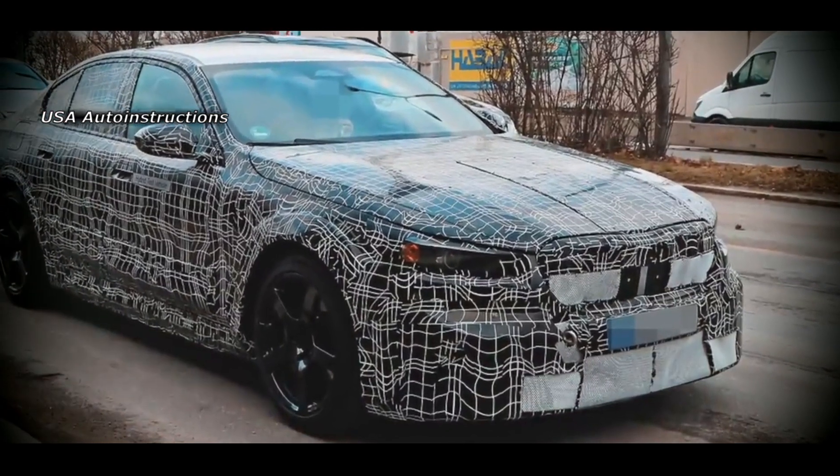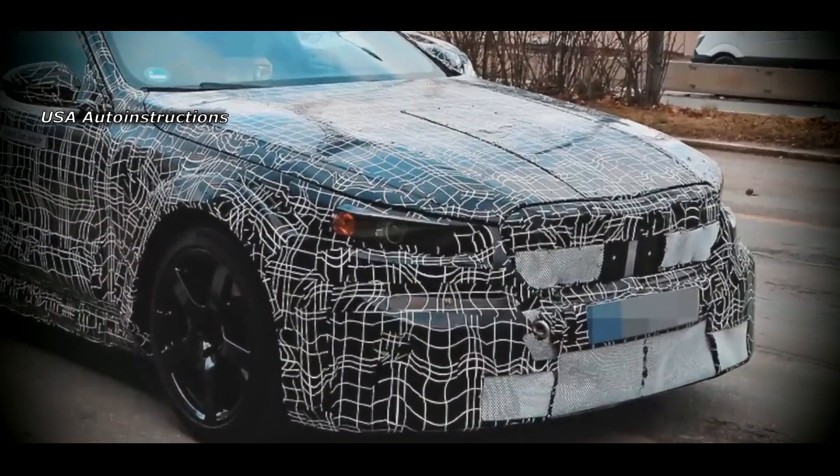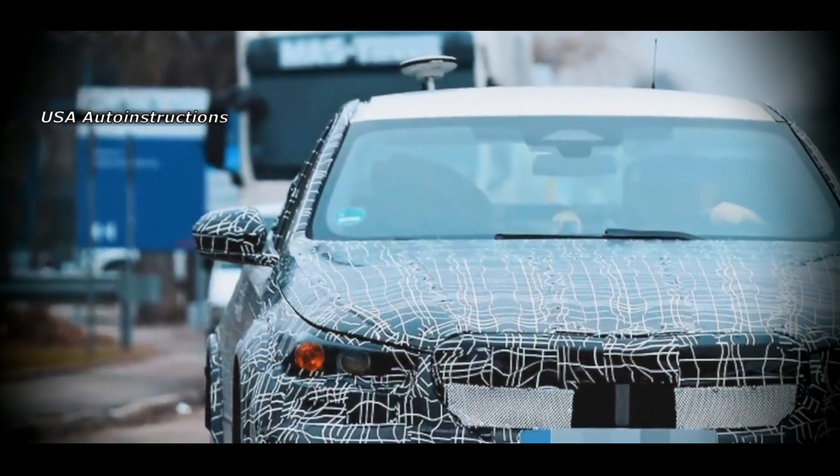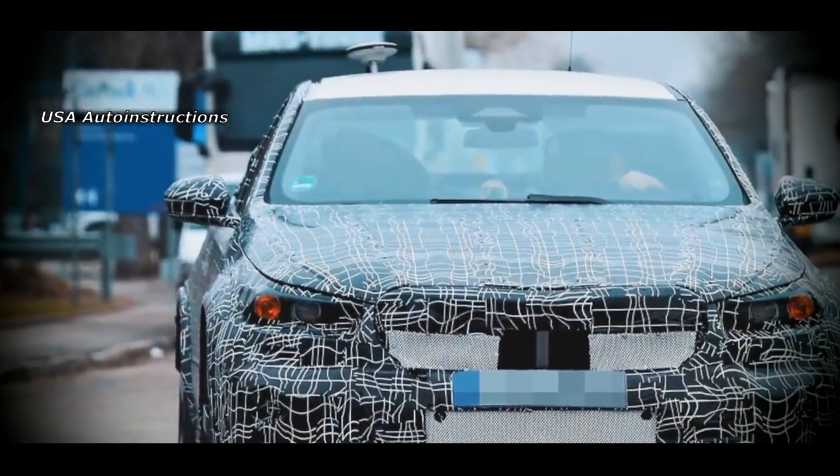It has already been confirmed that the premiere of the new 5 Series is scheduled for 2023. At the same time, an all-electric i sedan will enter the market, which will get a different transmission.